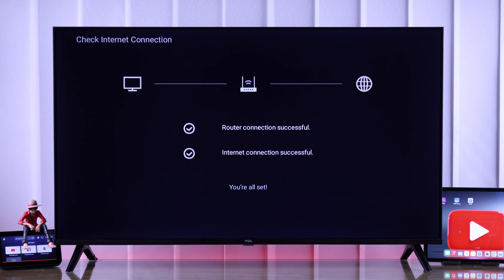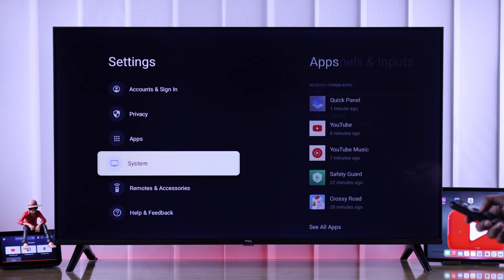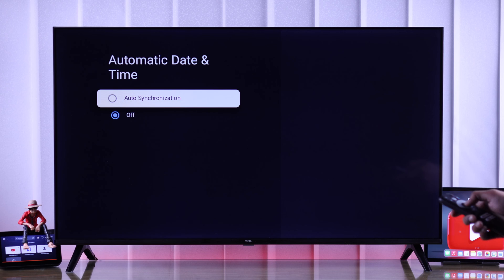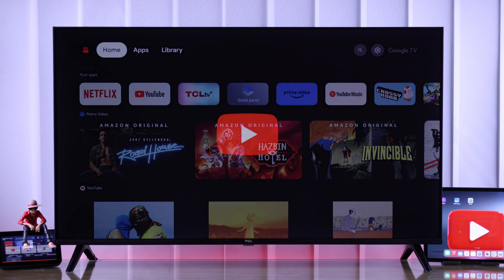But if the connection is fine and YouTube still won't work, then you need to check the system date and time of your TV. Go to Settings, head to System, then select Date and Time, and from here just turn on Auto Sync. It will then be updated to your local date and time, and you shouldn't get any error on the YouTube app.